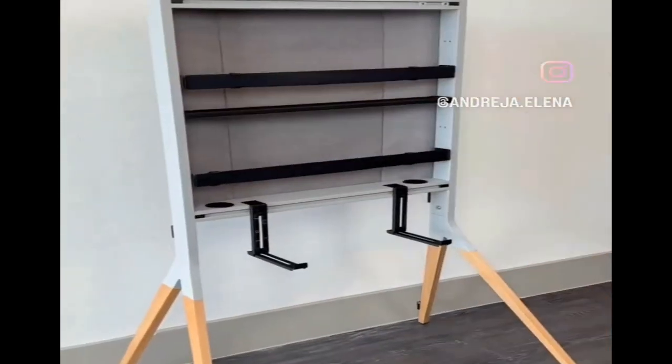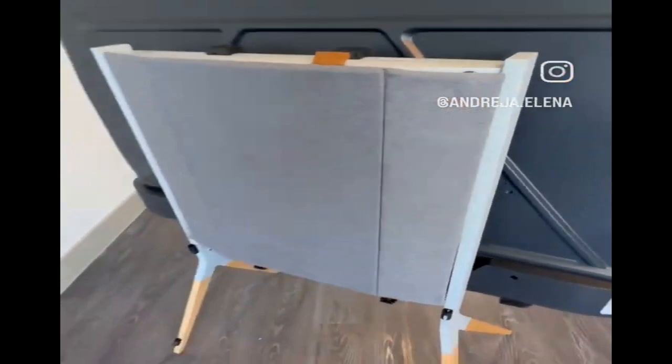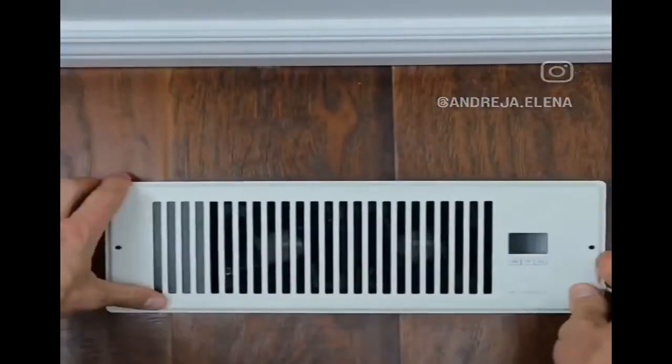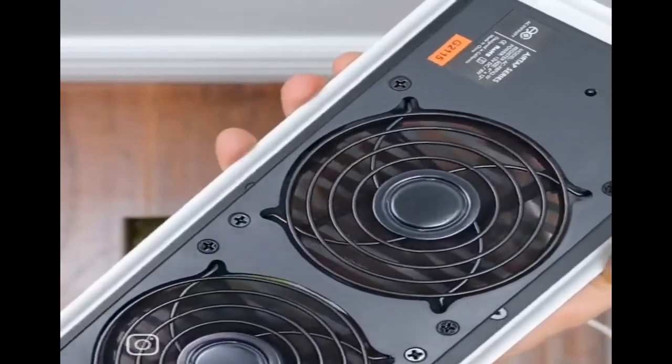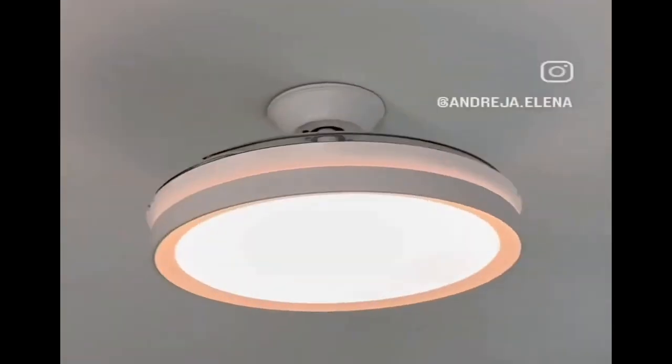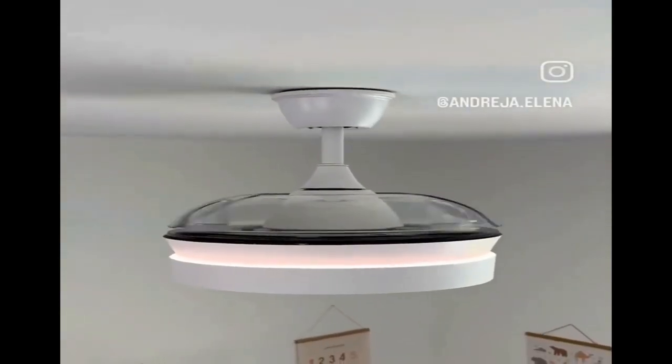This TV stand holds TVs up to 70 inches, conceals all of your devices and cords, and has a space for a soundbar for a minimalistic look. This vent gets plugged in and has booster fans to suck in cool or hot air from the vents and blow them into that one room that never seems to cool or heat up as well as the others. This ceiling fan light installs easily and has clear blades that extend when the fan is on, makes no noise, and retracts inwards when turned off.